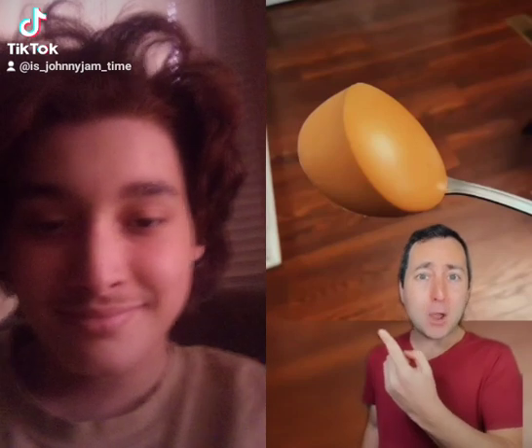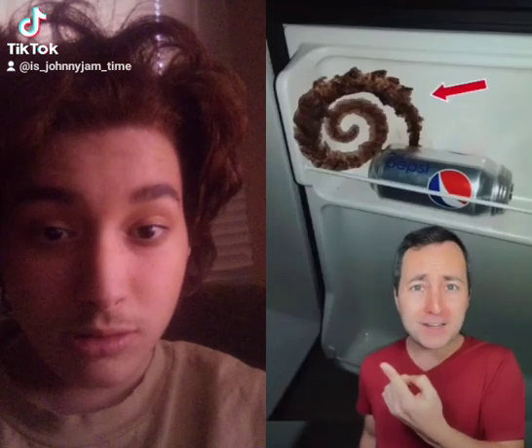Scooped out some peanut butter and it came out like this. This Pepsi can froze in the freezer and exploded in a perfect spiral.